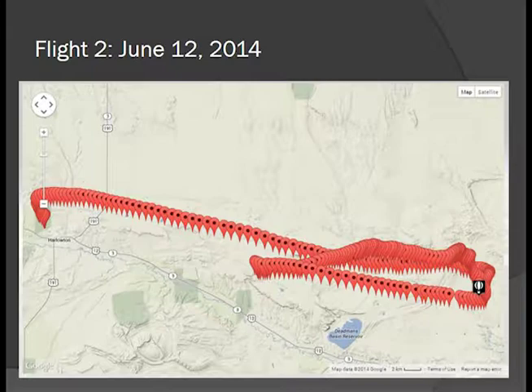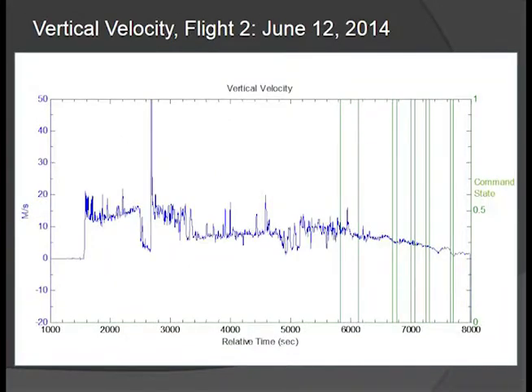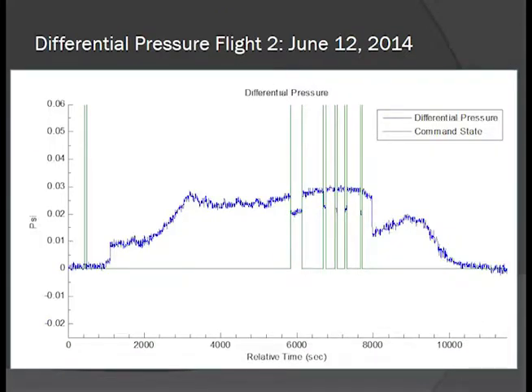Our second flight track is very similar to the first. In this flight we actually vented five times, and we can see the same trend where the ascent profile slows down after every venting command. With our vertical velocity, these vertical bars represent our command state, and we can see a reduction in vertical velocity as a result of each helium venting event. We also measured differential pressure between our valve and ambient, and right when the valve is open, we see a much lower differential pressure inside — confirming the valve is physically open with nothing bizarre happening at altitude.